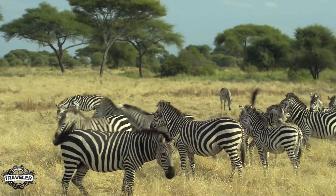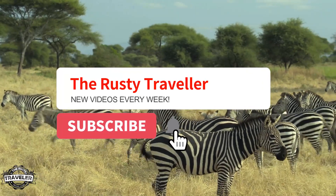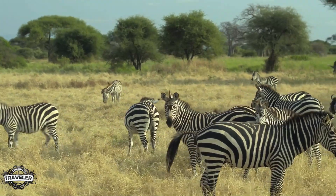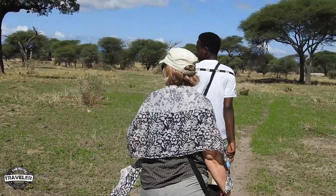Thanks everyone for watching this video. Please continue to support the Rusty Traveler by subscribing and turning on your notifications so that you find out when our next weekly video is coming out. Now let's continue on our walking safari — much, much more to come.